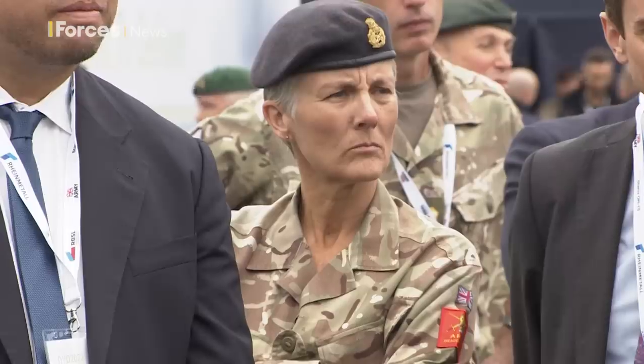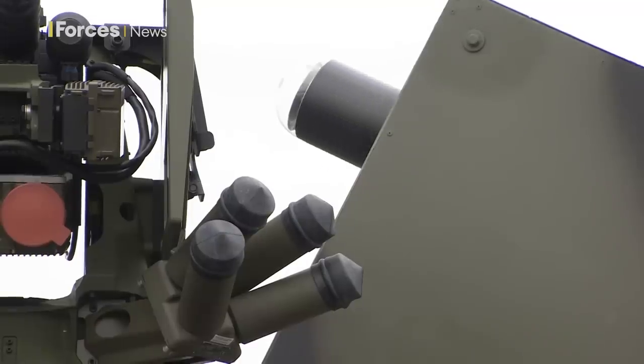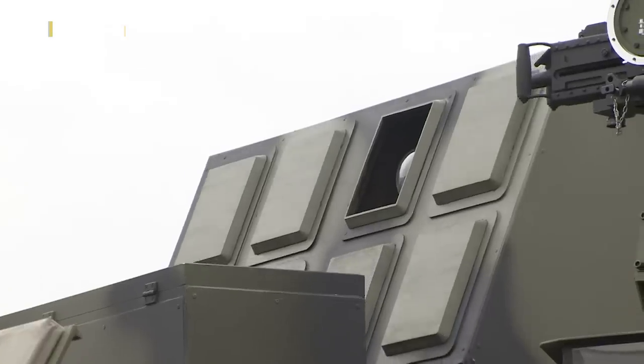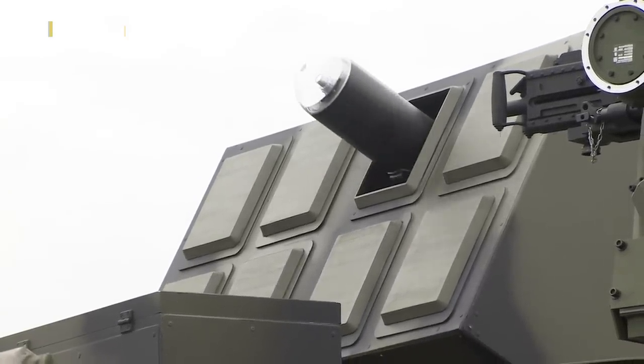If the army wants this Brimstone variant, the makers say it could be delivered fairly quickly. This pairing of Boxer and Brimstone, they say, brings a new edge of lethality to the battlefield. Simon Newton, Forces News, Millbrook.